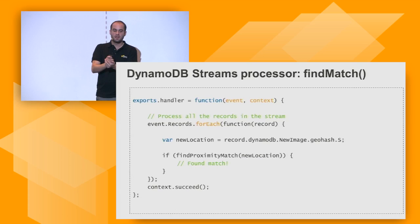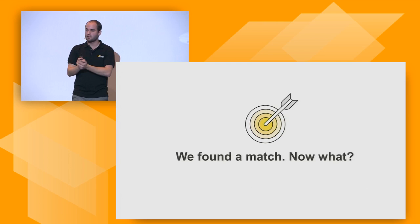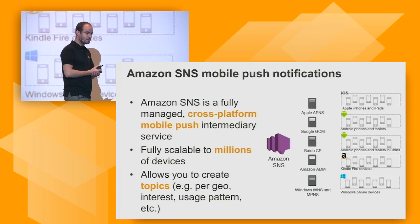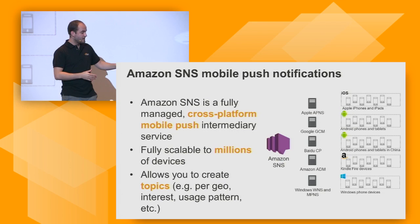Now we know we have a match — what are we going to do next? We want to notify other people. We want to notify them saying, hey, there's another person in your location who shares similar interests. We're going to use mobile push notifications for that, leveraging Amazon SNS mobile push notification capabilities.